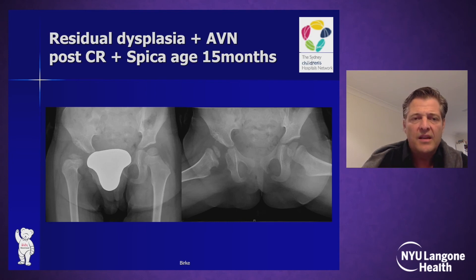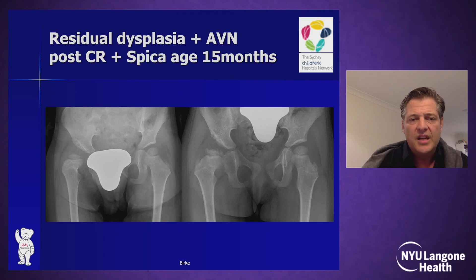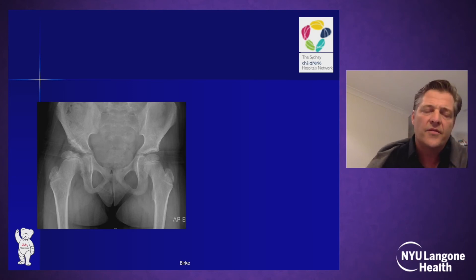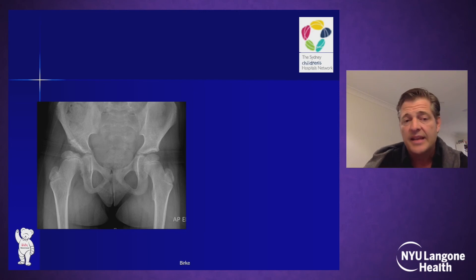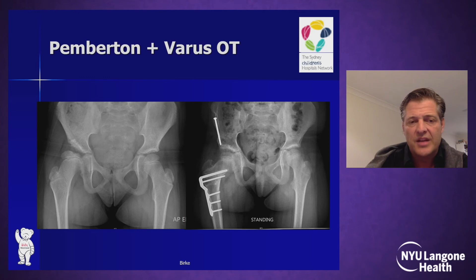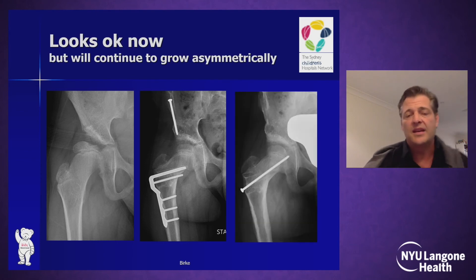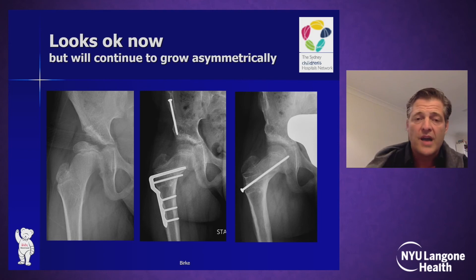In cases of more severe residual dysplasia and AVN — like this child who had a close reduction in a spica at age 15 months — I initially tend to wait and let them recover from the initial insult. Once the growth disturbance had declared itself as a type 2 AVN with significant acetabular dysplasia, guided growth alone is not enough. This child was covered reasonably well after a Pemberton osteotomy fixed with one screw to avoid a spica. Down the track, these kids need continued surveillance, and I tend to use guided growth after plate removal to continue guiding growth for further development.